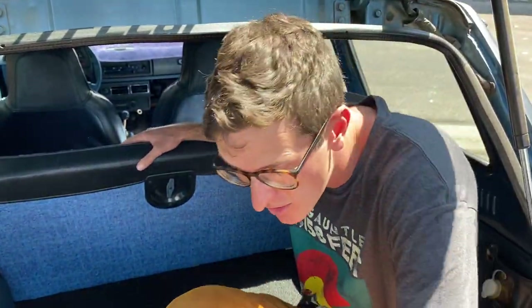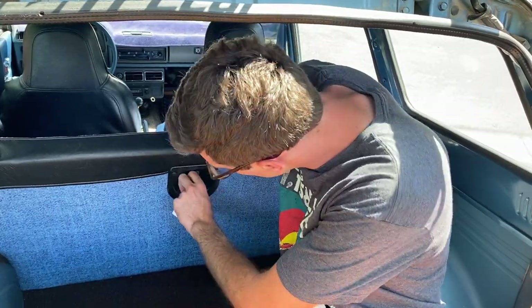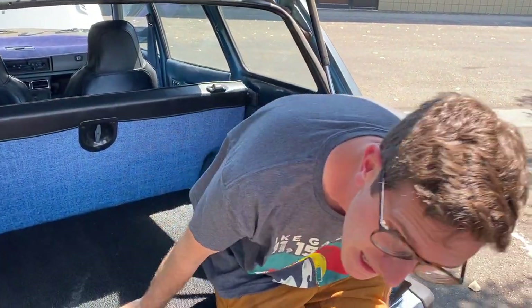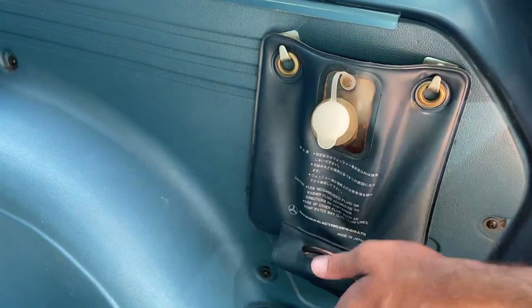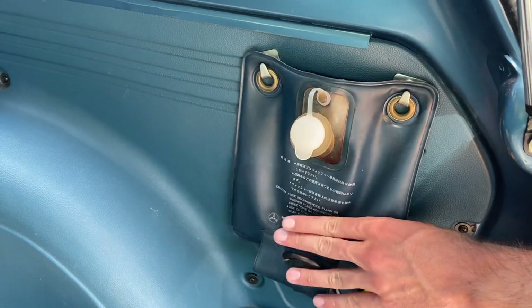This bench seat does fold flat — it's not quite as easy as the new one, it's a couple-step procedure. You first lift the bottom cushion and then it folds down like that, but it will fold completely flat if you need it to. It's just amazing how such a small car can have such a usable trunk. This bag is actually, believe it or not, the reservoir for the rear wiper squirter.